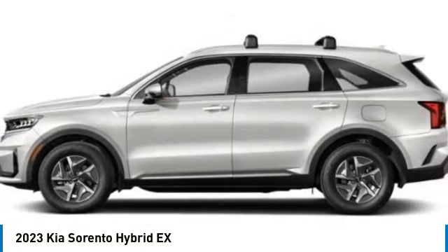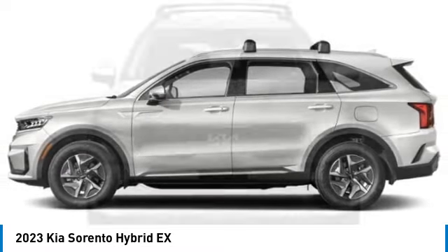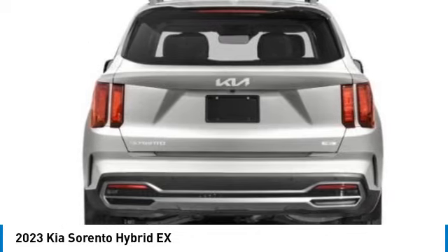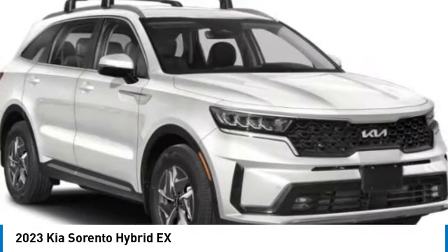Electronic stability control. Alloy wheels. Rear spoiler. Power liftgate. Brake assist. Fog lights. Four-wheel disc brakes. Navigation system. Heated front seats.